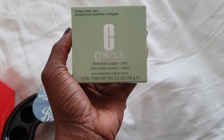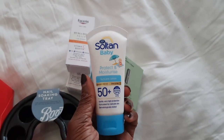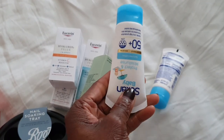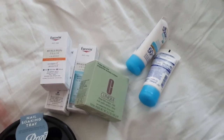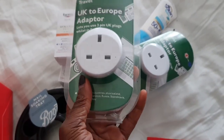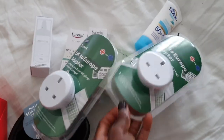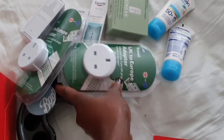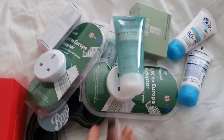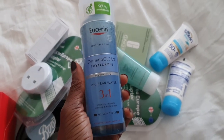I bought three mini bath soaps from Clinique because we're going on a ski holiday and we need some cream. Whenever we travel to France, with the adapters, I always nick my husband's, so we're always constantly fighting over that. So I thought, you know what, I'm going to treat myself to my own set so that nobody gets in my way. I bought a face scrub and this is a micellar water, three-in-one, so I picked that.